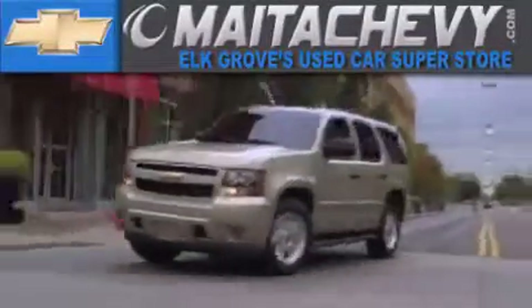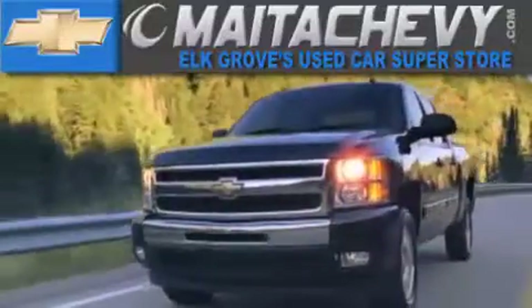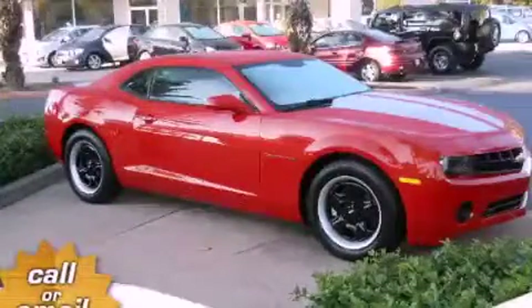Another fine vehicle offered by Meta Chevrolet. This is a brand new 2013 Chevrolet Camaro designed to turn heads.